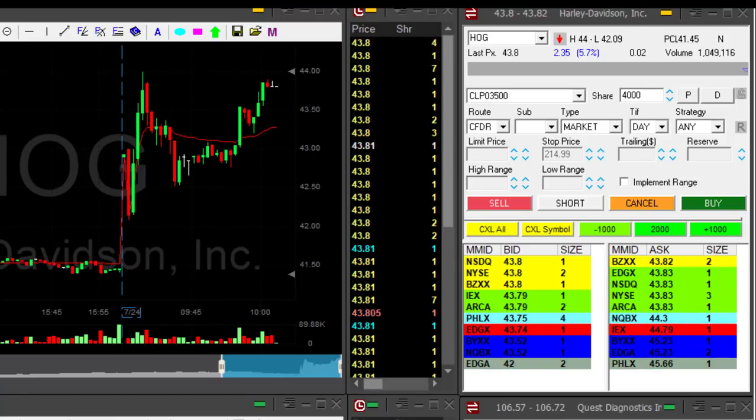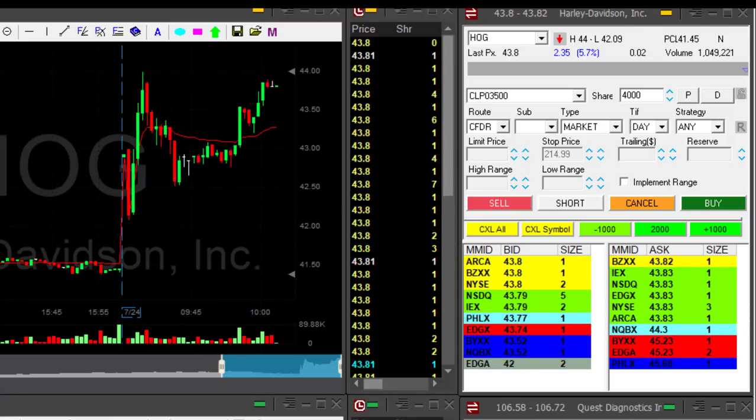Hi traders, that's a review of a trade I took yesterday in Harley Davidson, HOG.